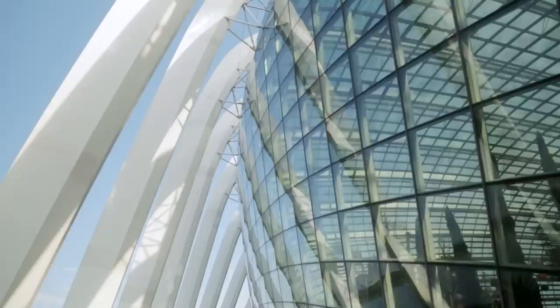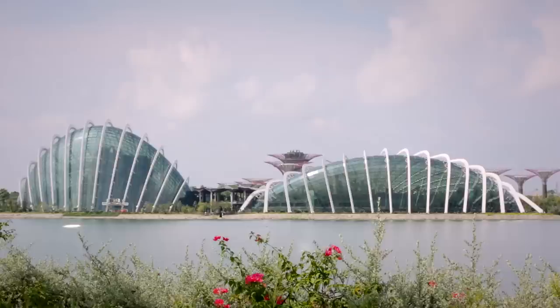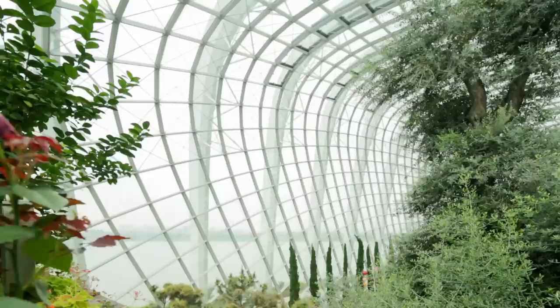An extraordinarily challenging and amazing project in Singapore. The project was to develop two cooled conservatories in the tropics — two very sizable glass houses to accommodate a really extraordinary collection of plants that would never be able to grow in Singapore without an artificial environment.